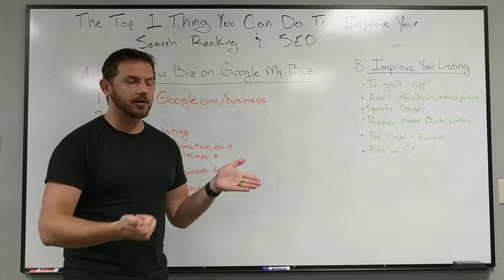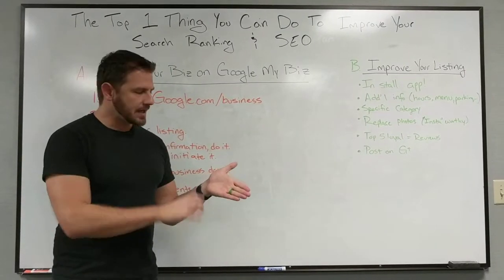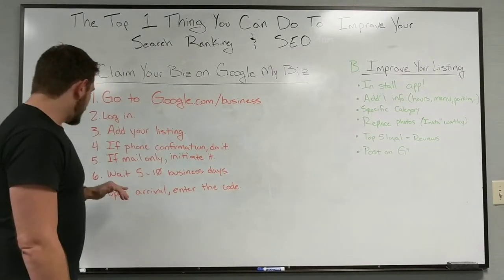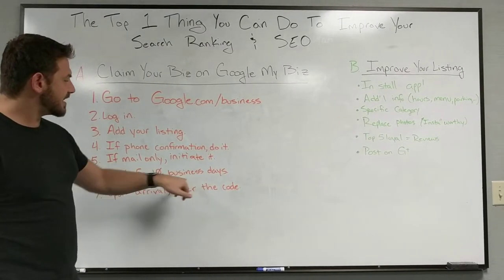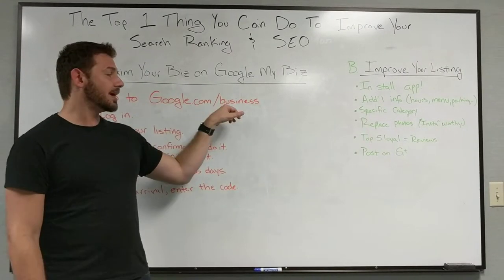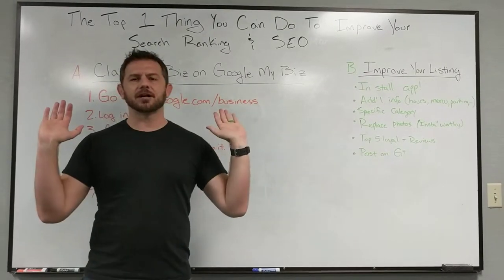Make sure your secretary, your assistant, your friends, your family don't throw it away. When that postcard comes in, it'll have a little six or seven digit code on it. Once five to ten business days are up and it arrives, just enter in the code — go back to google.com/business, go to that listing, click verify, enter the code, and boom, you're done.